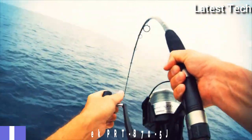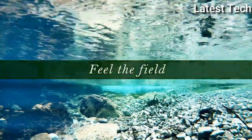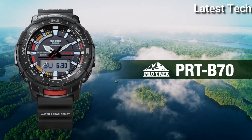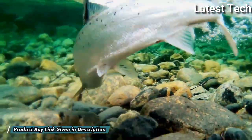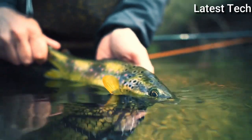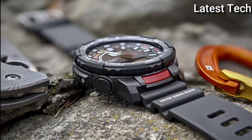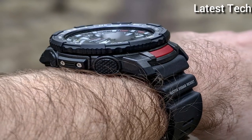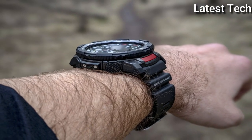Number 1: Casio ProTrek PRT-B70-5JF. It has Japanese solar quartz movement, polymer aluminum case of round shape. Case dimensions are 50.8 mm in diameter and 16.8 mm in thickness. Display type: analog digital. This timepiece has mineral glass, polymer band, band color green, 200 m water resistance.